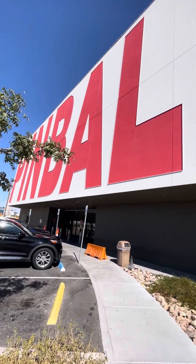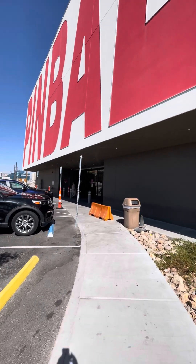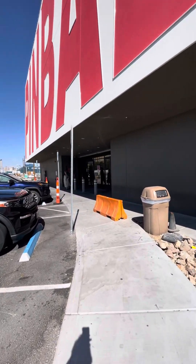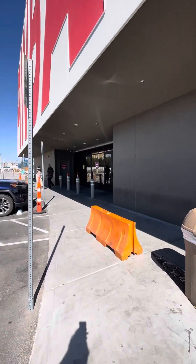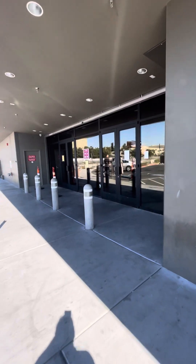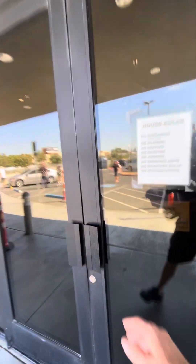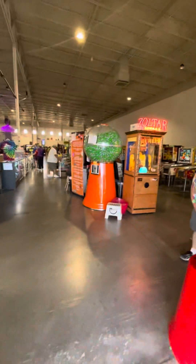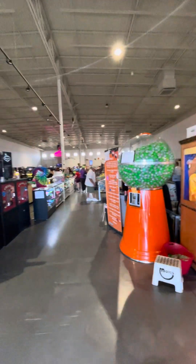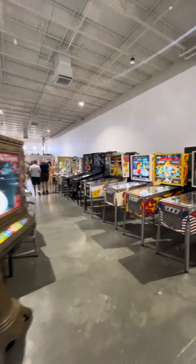Michelle and I have been here a couple of times before because it's kind of fun to come in here and play these old pinball machines. They have hundreds of them here, and there's a group of guys that just work on and fix them. You pay just a quarter or whatever it is to play. They have every pinball machine from the 50s, 60s, 70s, and 80s.